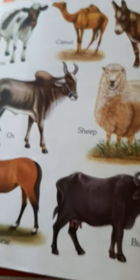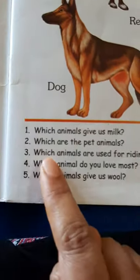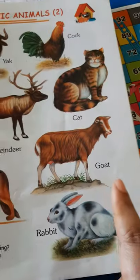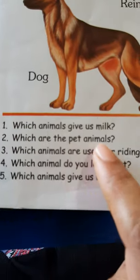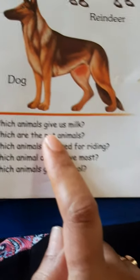So, these are all the domestic animals. Please read with your mommies and daddies and answer these questions. Which animals give us milk? Cow, buffalo, and goat give us milk. Which are the pet animals? Pet animals are those animals which we keep in our homes.